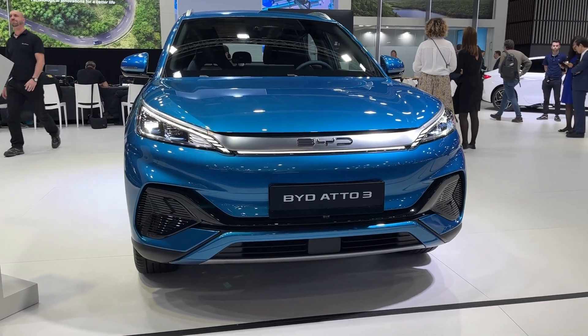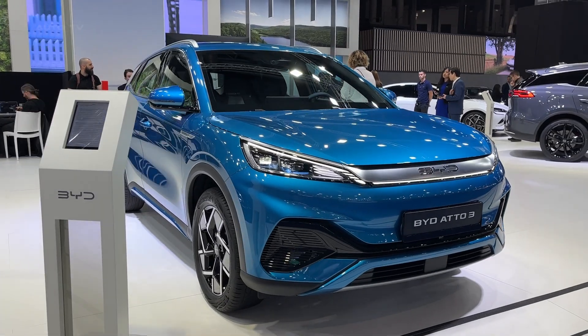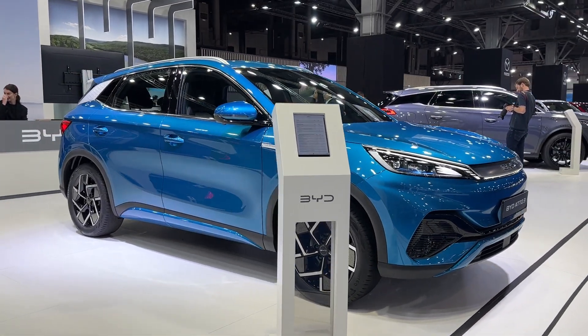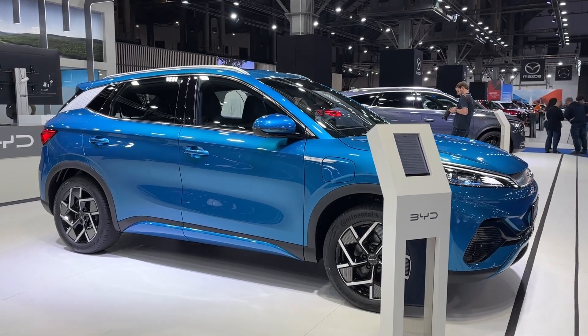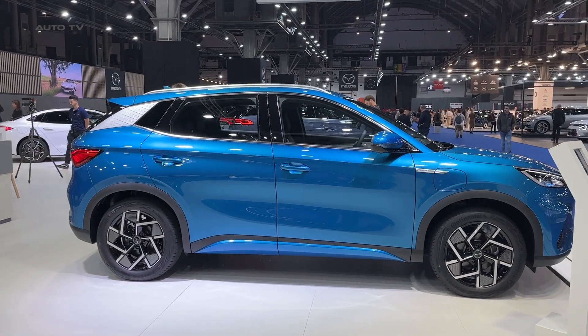In 2023, the Atto 3, launched by the well-known Chinese automaker BYD, brought a noteworthy blend of features and specifications to the EV market. This model symbolizes the brand's commitment to developing environmentally friendly vehicles that do not compromise on technology, comfort, or style.